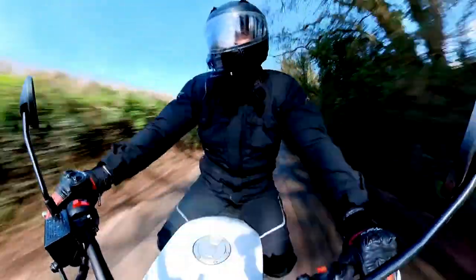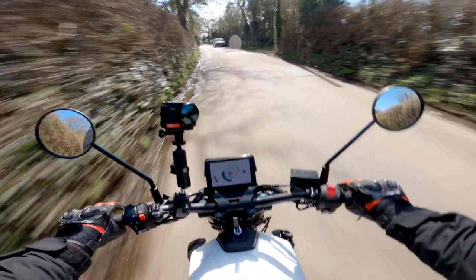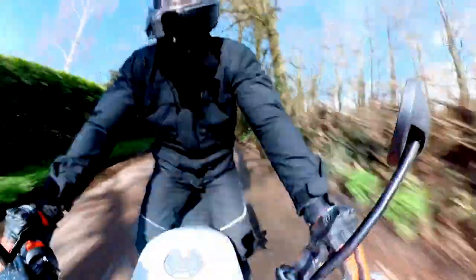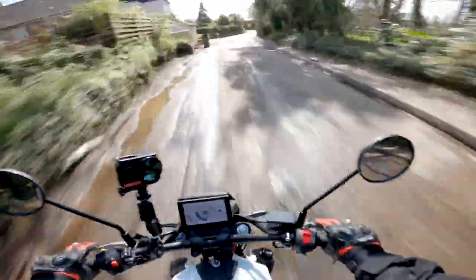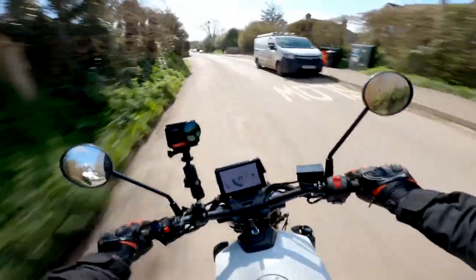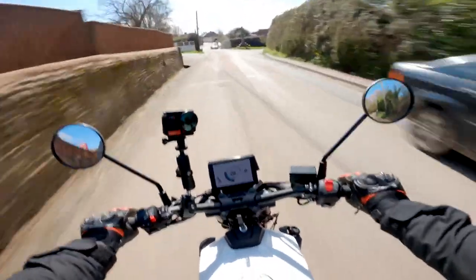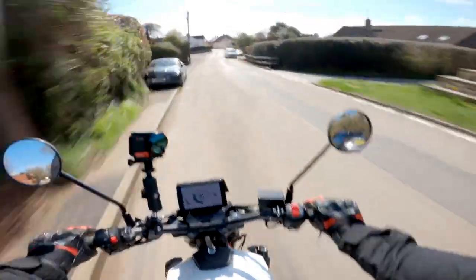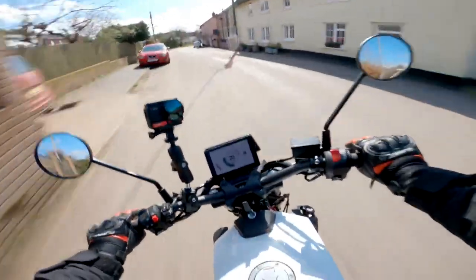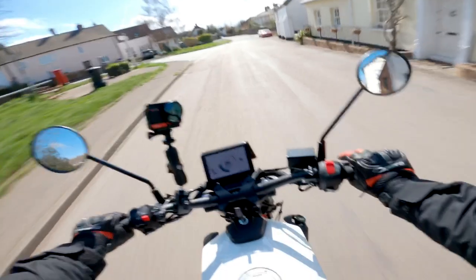The seat itself is incredibly comfortable — it's a big bench-style seat. There's a rear monoshock underneath doing a great job of soaking up these potholes in the country lane. The riding position is perfect for me at 5'10"–5'11". I can definitely see someone up to 6-foot, maybe 6'2", being comfortable on this bike.